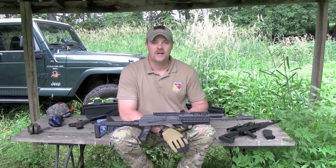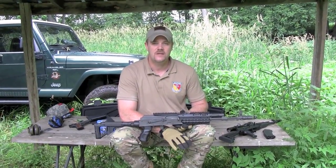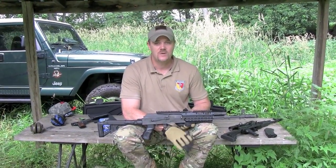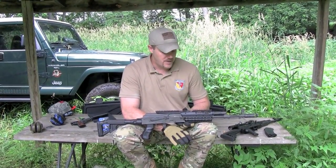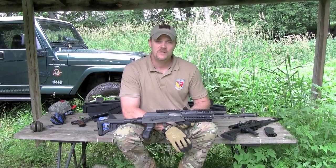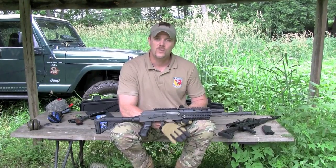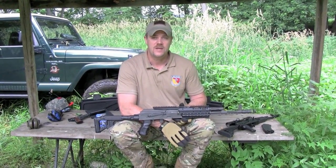Hey everybody, so today we're going to talk a little bit more about the AK. I know a lot of my videos lately have been about the AK rifle, and I do like the AK, but it's not the only rifle that I like or appreciate. But the reason you're seeing so many videos about the AK right now is simply because of the large volume of high-quality, well-engineered, well-thought-out products that have become available for the AK.